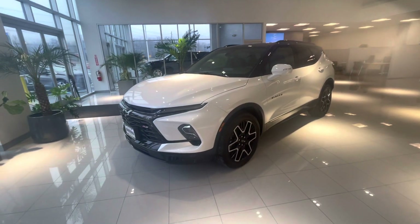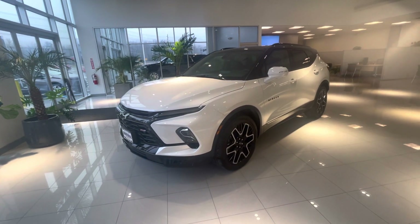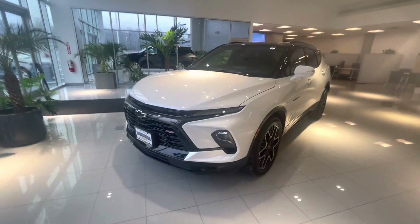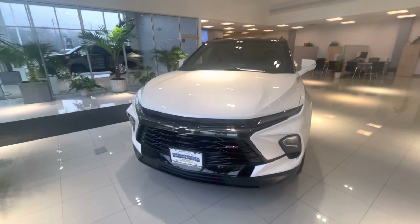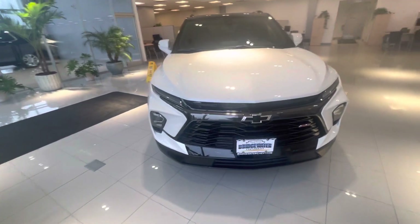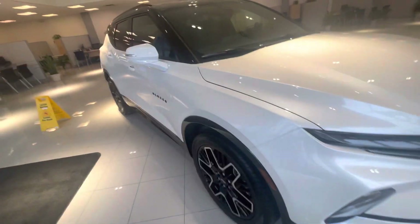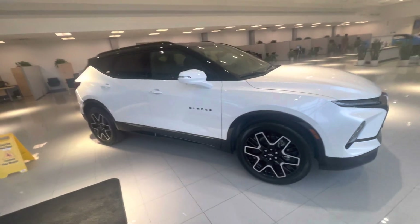I love the two-tone look on this one in particular. Stylish wheels. No matter where you stand or where you pull up with the Blazer, you'll notice the dynamic lines — it's definitely going to turn heads and you're going to get so many compliments. It looks absolutely amazing.